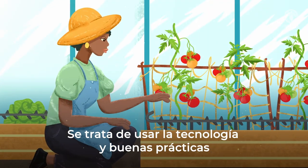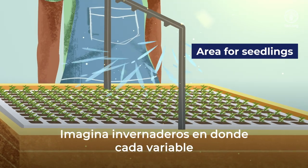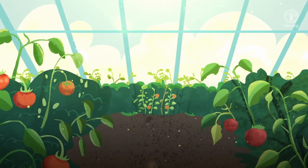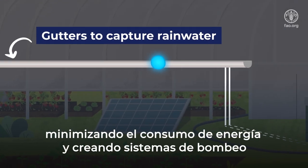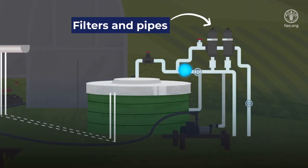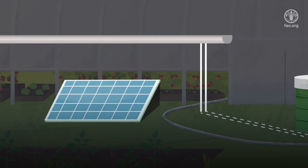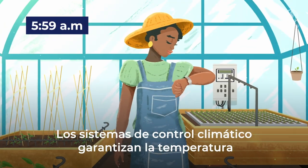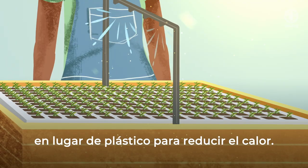It's all about using technology and good practices to create the perfect environment for crops. Imagine greenhouses where every element is carefully managed. Solar panels power the infrastructure, minimizing energy consumption and creating energy-efficient pumping and cooling. Climate control systems ensure the perfect temperature and humidity. In humid locations, we can use shade cloth as walls instead of plastic to reduce heat.